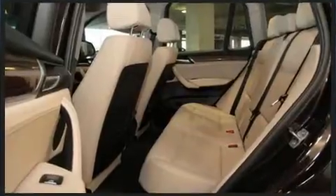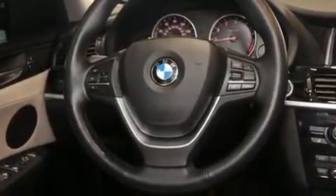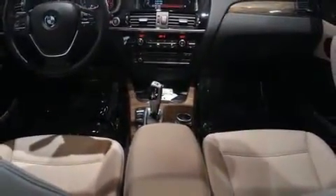BMW ensures the safety and security of its passengers with equipment such as dual front impact airbags with occupant-sensing airbag, front and side impact airbags, brake assist, anti-whiplash front head restraints, and four-wheel disc brakes with ABS.